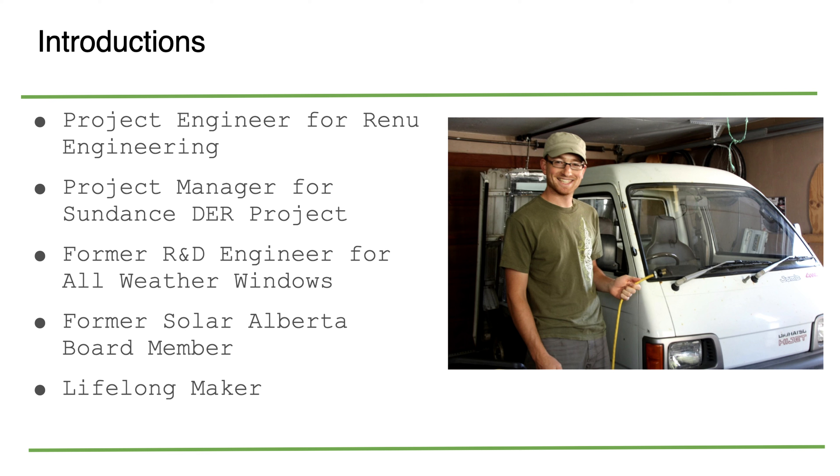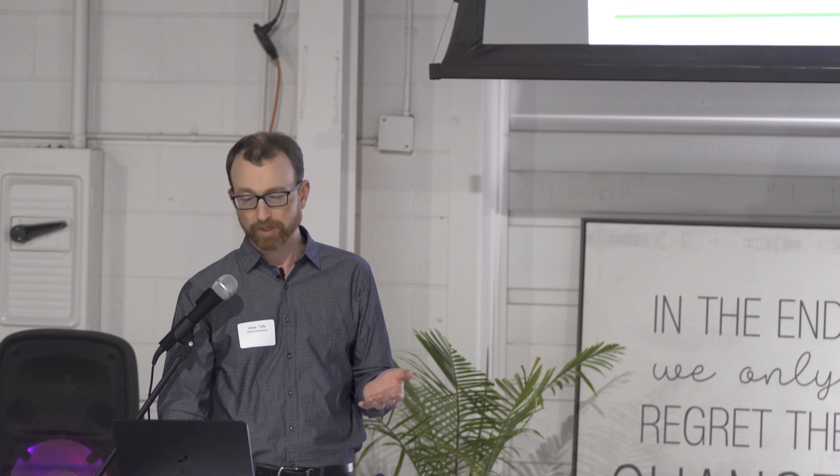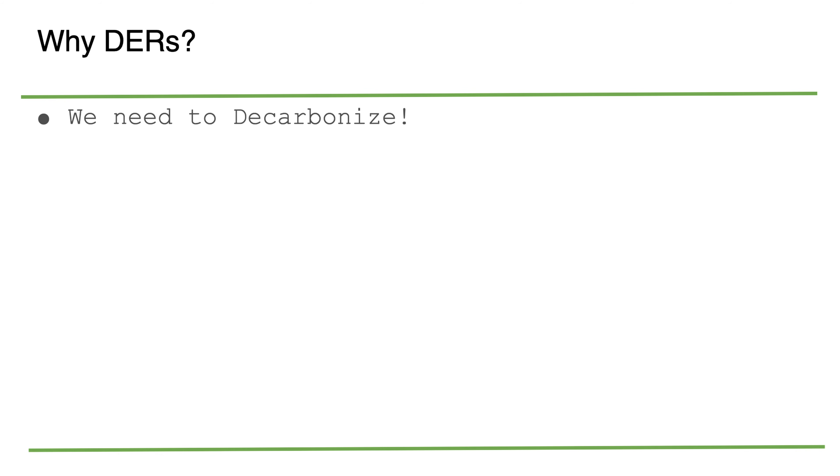So what is a deep energy retrofit? For me, it's a set of comprehensive building upgrades that reduce energy and GHG use — comprehensive across the entire building — and reducing those GHGs is the most important part. The goal I've tried to distill to three words: repeatable economical electrification.